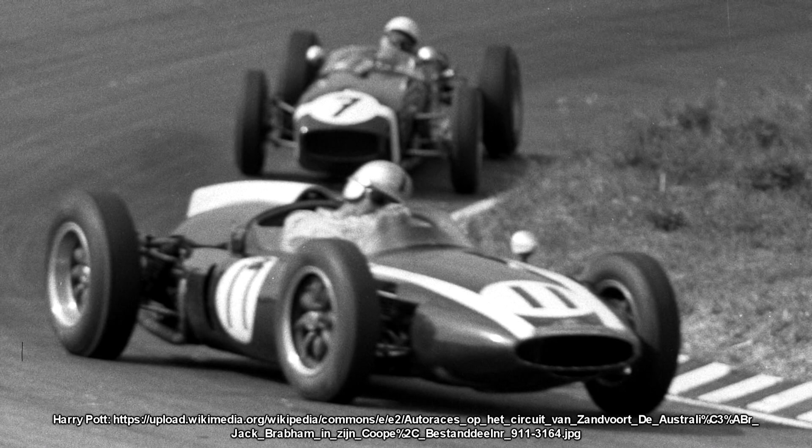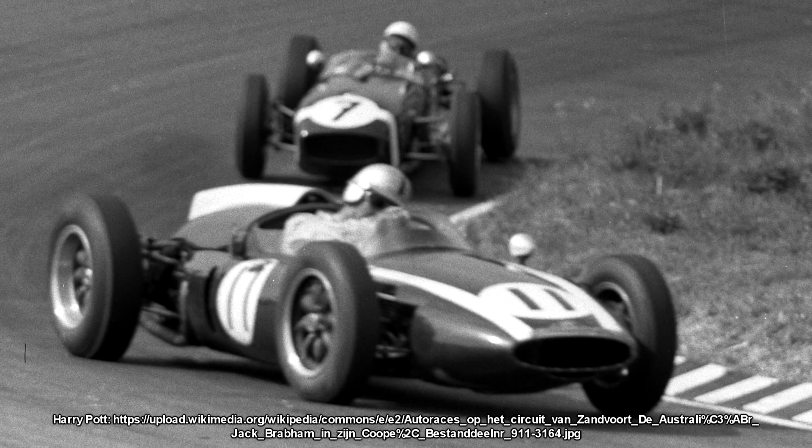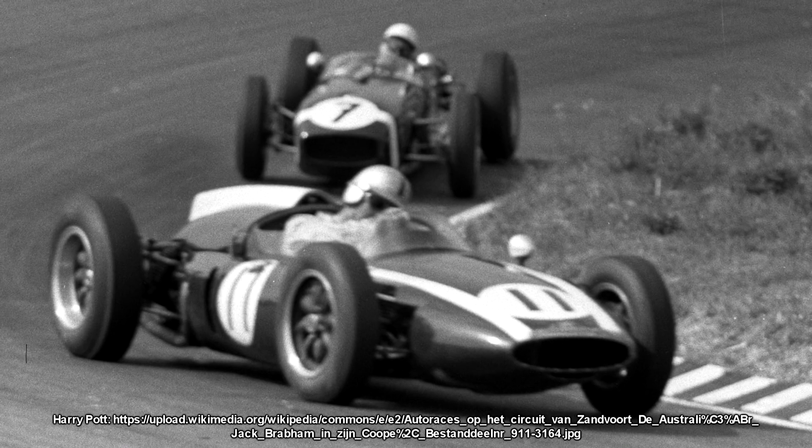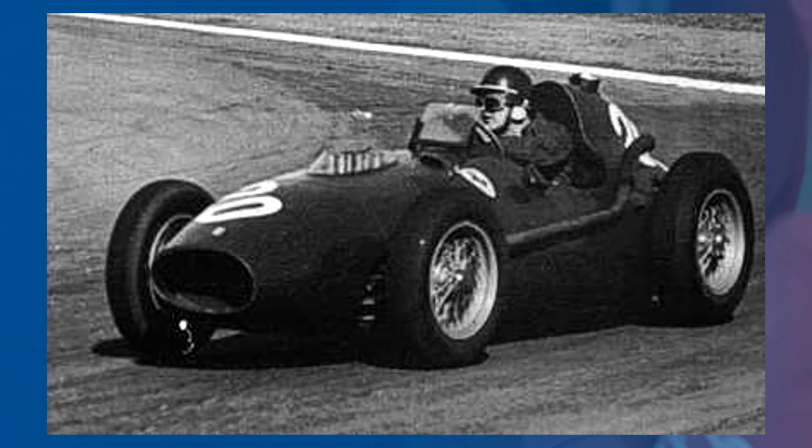The Lotus 16 was one of them, although the 18 was rear-engine. The 16 was developed for use in Formula 2 as well as Formula 1. And in the 1960 season, Ferrari was getting hammered. The car was now two and a half seasons old and, well, obsolete.